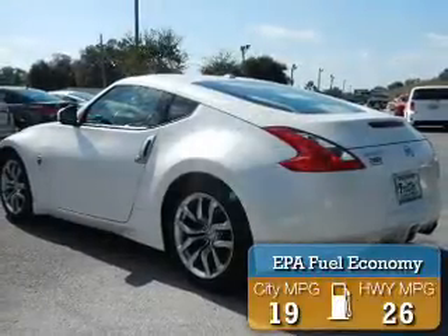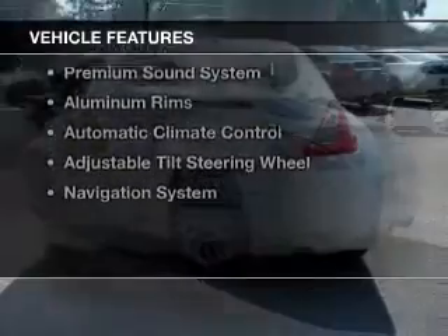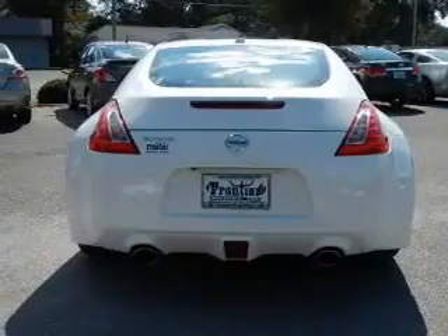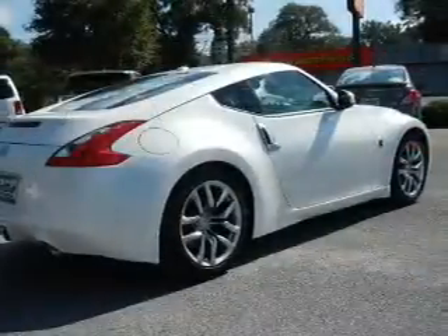Great fuel efficiency saves you money by requiring fewer trips to the gas station. The features include heated seats, Bluetooth connectivity, Sirius XM satellite radio, digital audio input, and steering wheel controls.